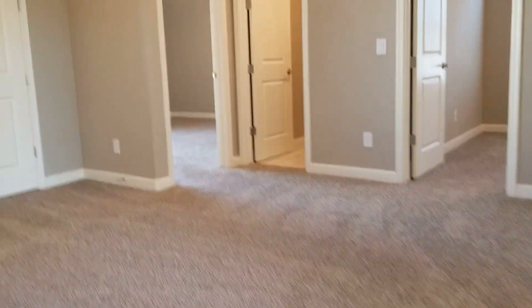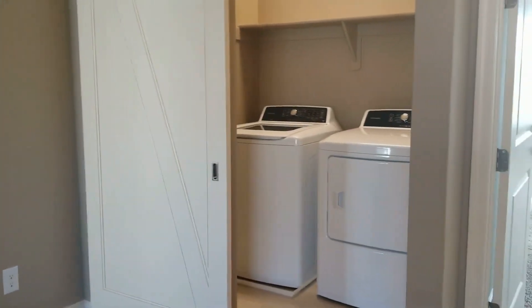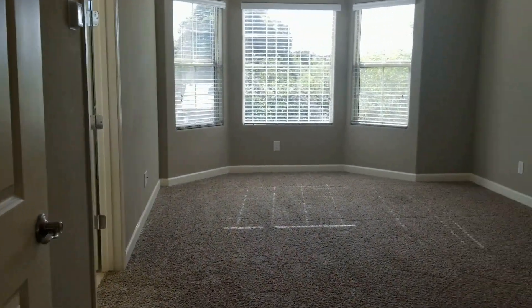As we head to the top of the stairs here, we've got this awesome loft area — again, light and bright. That's a full closet right there, and then I'm just going to show you that awesome barn door with the washer and dryer upstairs.